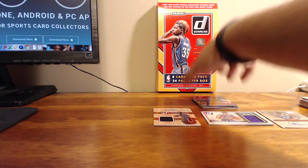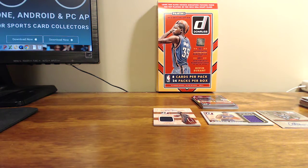Be sure to check out Sports Card Album. And if you don't have an account, sign up today. Thank you.